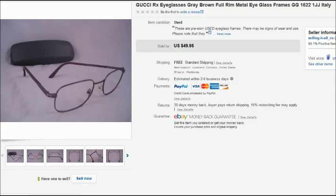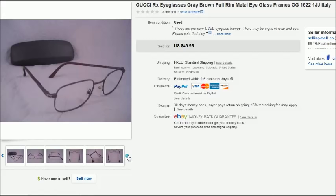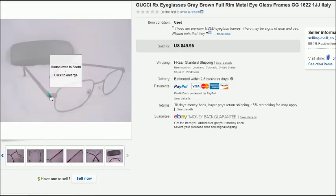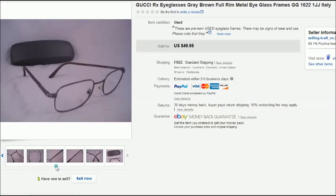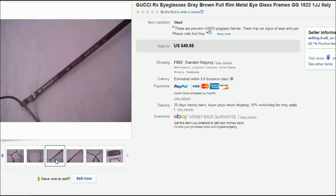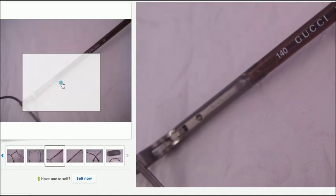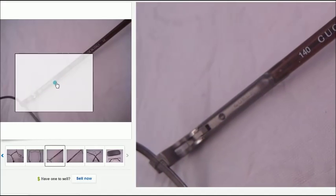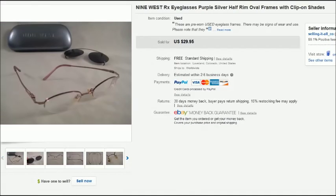This is a pair of Gucci prescription eyeglasses. I paid 75 cents for the glasses and a dollar for the case, and they sold for $50 — a really nice sale. You can see the Gucci 'G' on the front, the name on the inside of the arm, and again on the hinge.